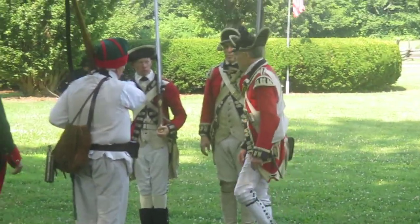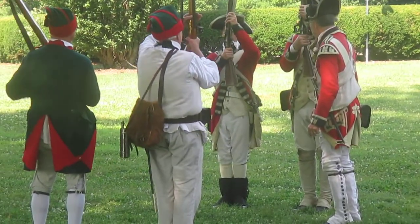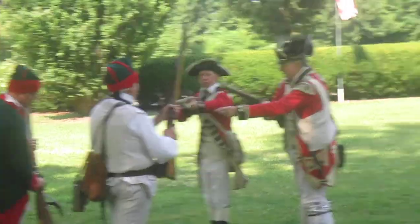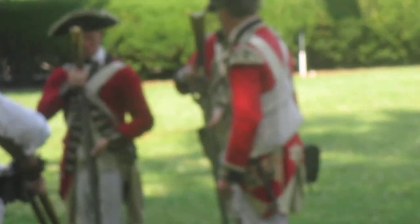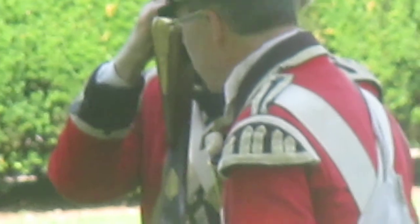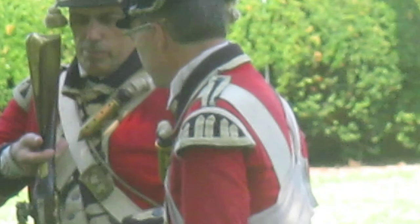You'll notice on the shoulder of the coat of Colonel Richardson, he has an area of blue wool and white cloth stripes on it. That is called a wing, and it indicates that he is a member of the Grenadier Company. The wings were simply a carryover from many, many years earlier in the British Army — the Grenadiers were equipped with these devices on their coats to distinguish them from the other troops.